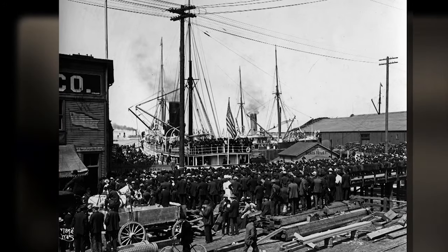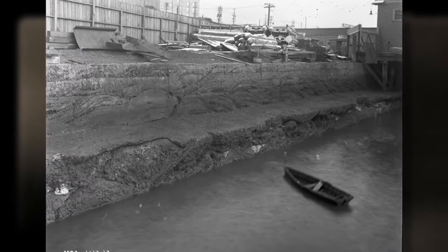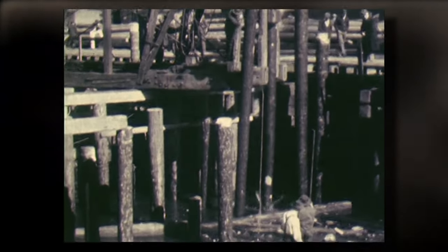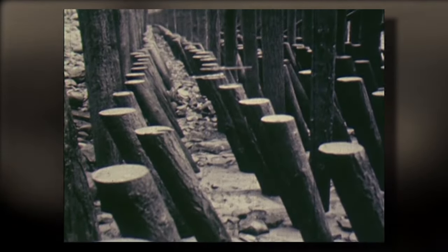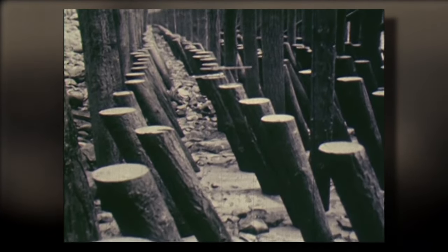In the 1850s when settlers began building what became modern Seattle there was no seawall. The shoreline of Elliott Bay was much different than it is now. Gradually tide lands were filled in and new land was created along what's now Alaskan Way. But that new land often needed shoring up with timbers and concrete so it wouldn't just wash away with the tide or the waves of Elliott Bay.